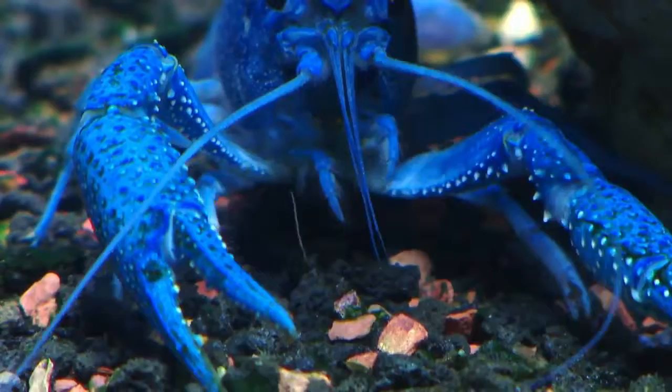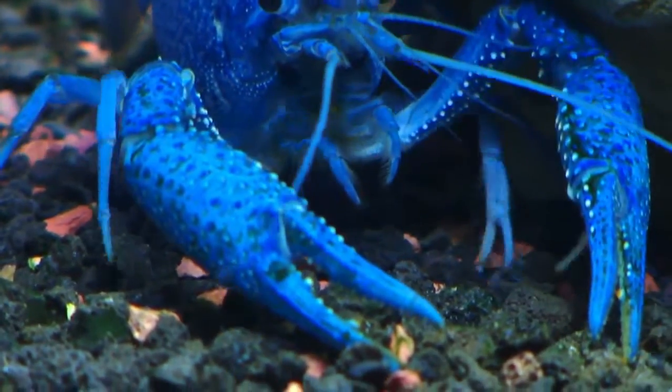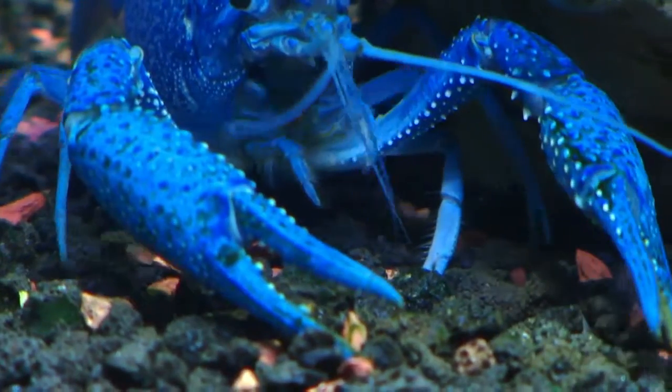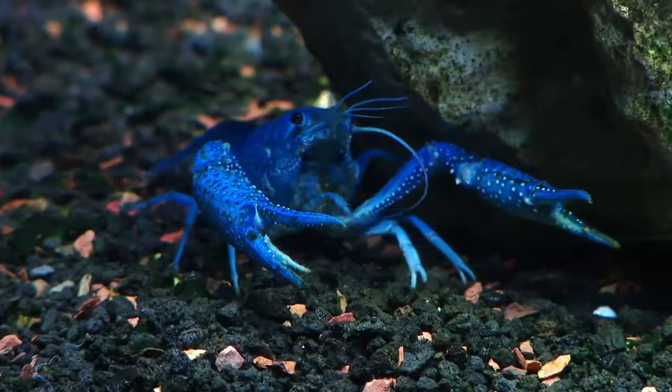Is it safe to say that those pincers are not just for show? Those are for fighting with other crayfish. They're very territorial — each one has its own little area and they like to keep everybody out for protection.